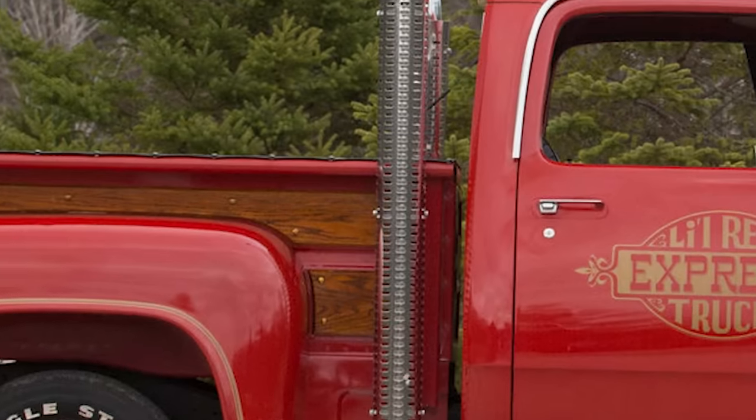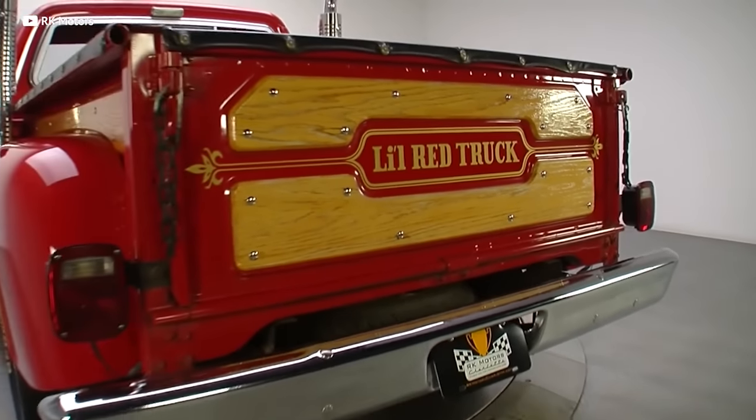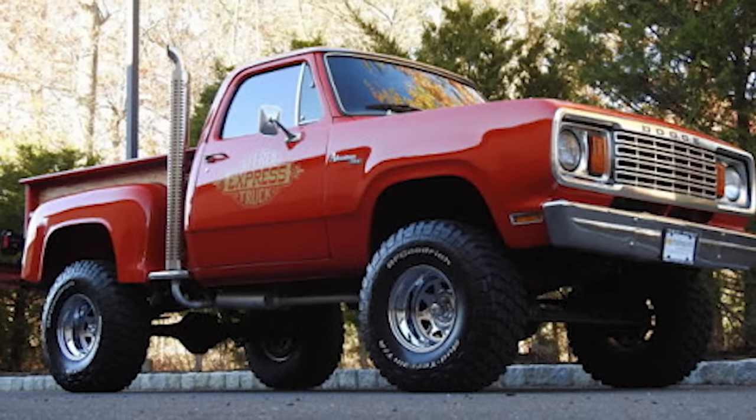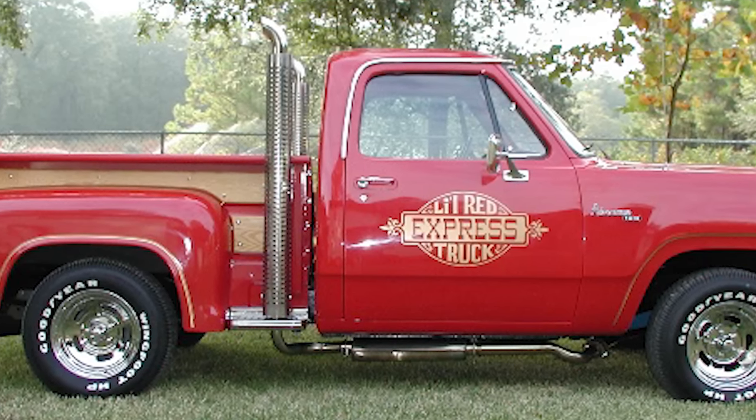And that's not even counting the Lil Red Express's party trick — it had stack exhaust exiting right behind the cab. It's not a diesel truck rolling coal; it's essentially a straight-piped exhaust with some Hemi-style mufflers, so these things sound pretty gnarly. In true '70s style, it's got wood trim not only in the interior but also in the bed. The name comes from the paint — bright-ass red — and those sick gold accents. This was 100% stock, all factory, coming from Dodge in the late '70s.